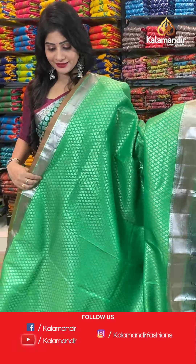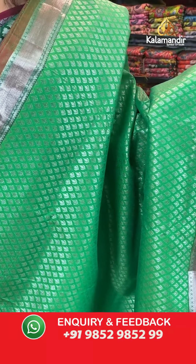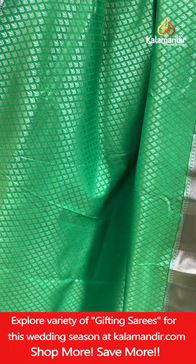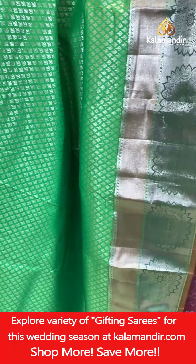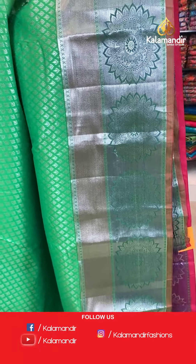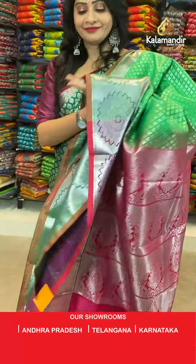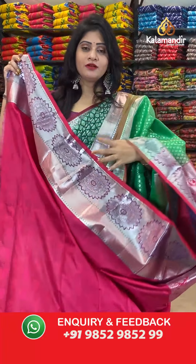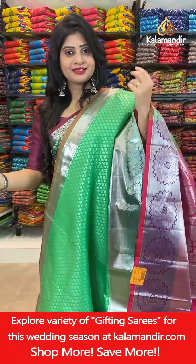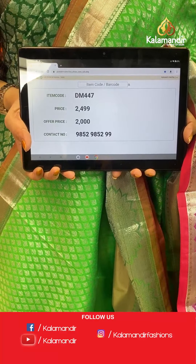The next saree — green, parrot green color with silver zari all over the body with florals, and a contrast border with huge florals in cross lines and dollar butties. In pallu, contrast zari woven pallu. In blouse, contrast blouse in pink color with self-florals along with border. Item code DM447, actual price 2499 rupees, offer price 2000 rupees.